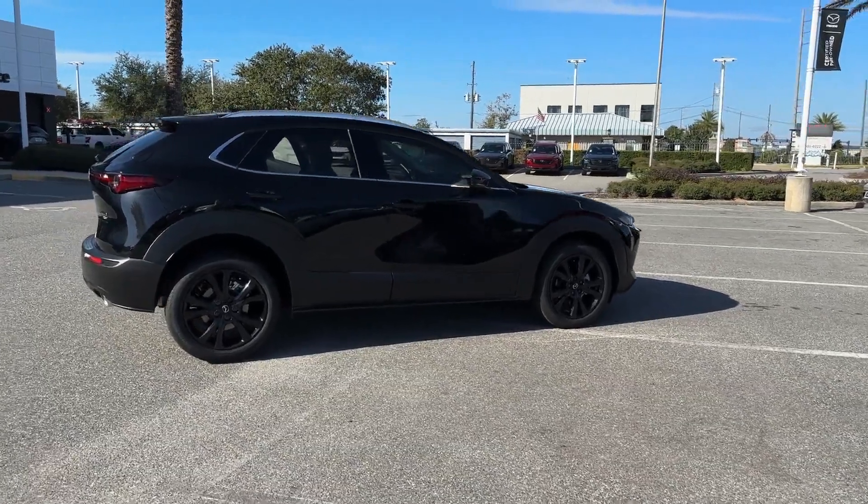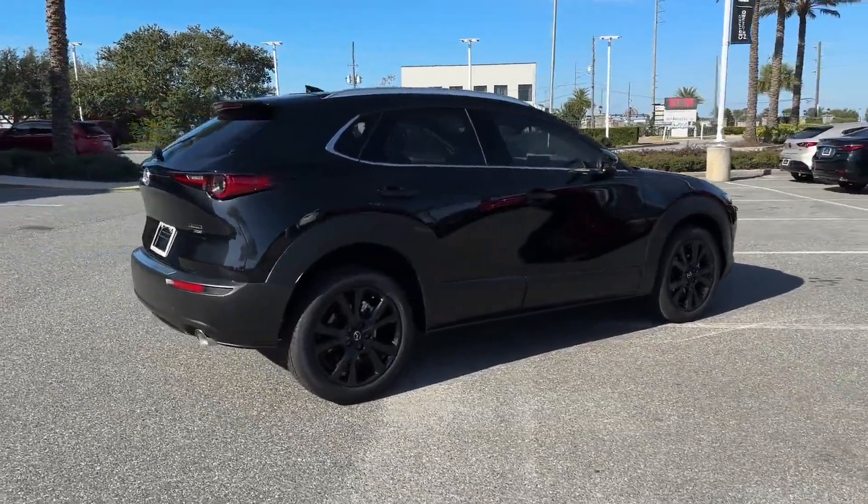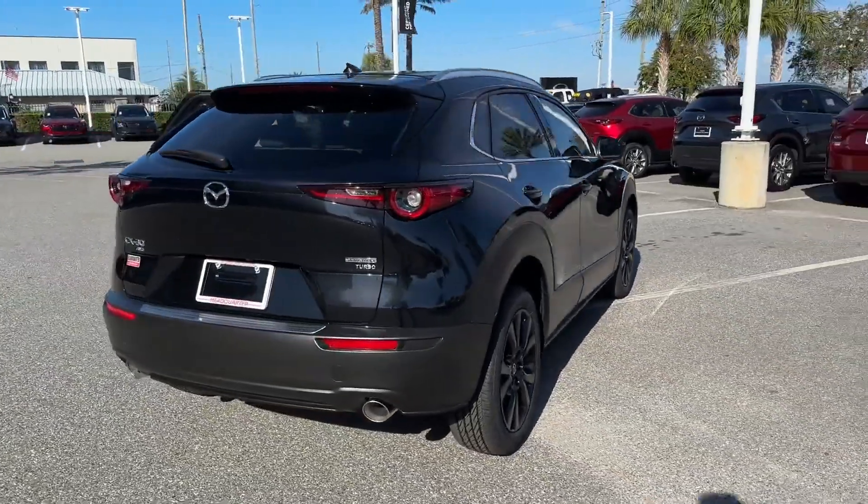2024 Mazda CX-30. This SUV offers space as well as power and performance.